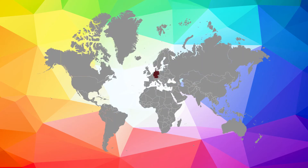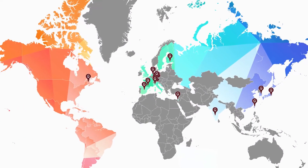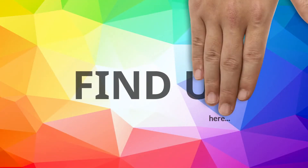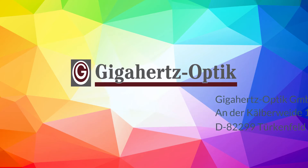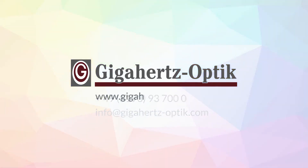Contact one of our worldwide distributors for more information. We are happy to provide technical details and answers to your questions. If you require further details, do not hesitate to contact us. We are available Monday through Friday from 9am to 5pm, and you can reach us during these office hours personally via phone or email. Get more information about our complete product range online at gigahertz-optic.com.